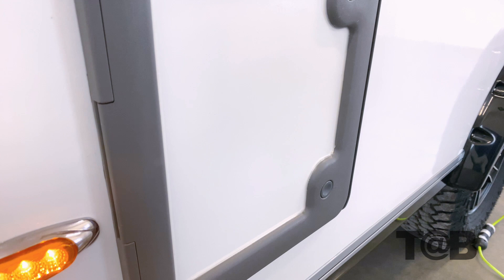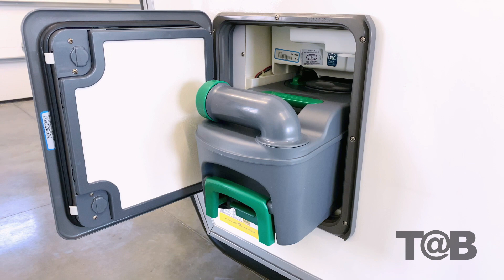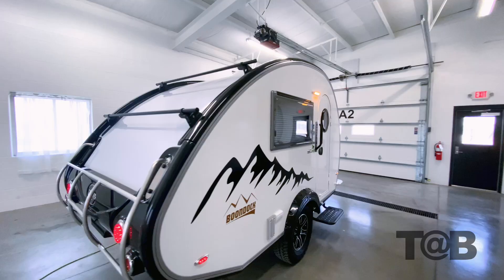The compartment towards the front on the driver's side is the access panel for the new cassette toilet black tank. Moving to a cassette setup is one of the largest changes we made to the TAB 320. It has a five-gallon tank that easily slides in and out of the compartment. The tank is equipped with wheels and a suitcase-style pull handle, making it easy to transport and dump.